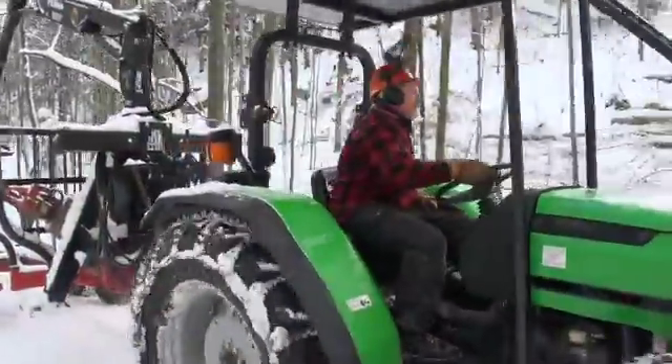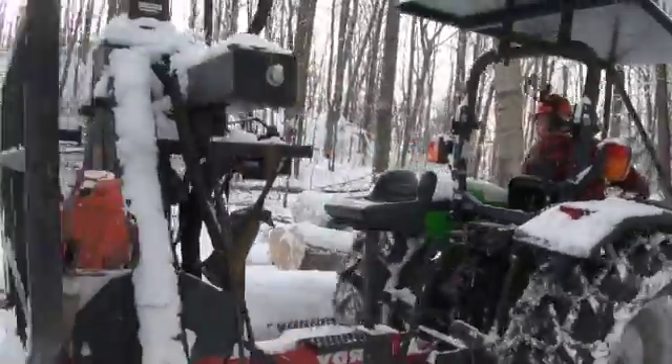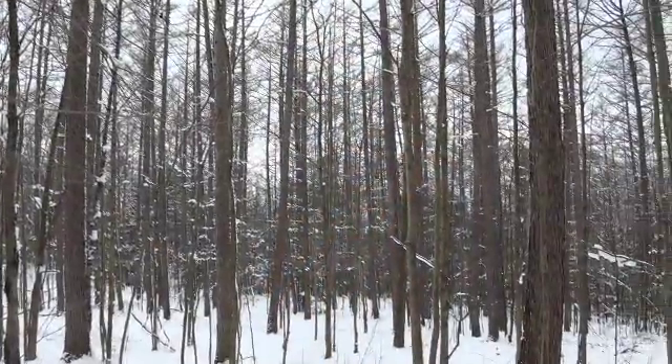One of the most important things about working in the woods is to have a really skilled logger who can carry out the plans that the forester puts in place. One thing that our logger Bill is really good at is directional felling.